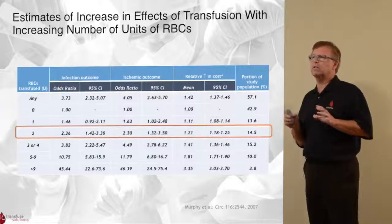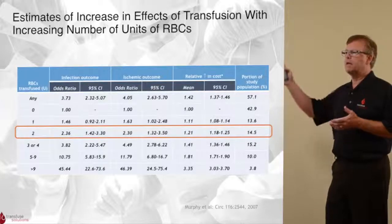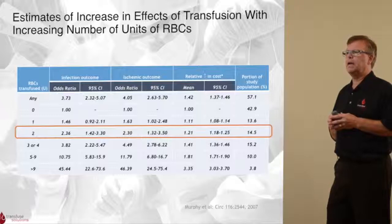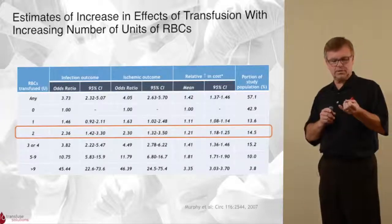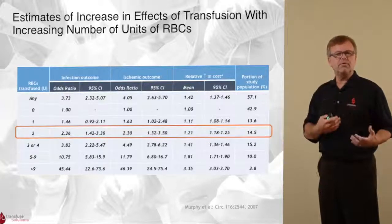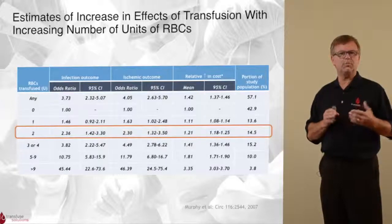So why is transfusion bad? This is a large study in which complications were noted to be increased with transfusion in a large population of patients having heart surgery. Specifically, you can see in the far column the number of units transfused. Looking at two units transfused in cardiac surgery patients, there was a more than doubling of the infection outcome and more than doubling of the ischemic outcome. Infections include pneumonia, urinary tract infections, sternal wound infections, or vein graft site infections. Ischemic outcomes include heart attacks, strokes, and peripheral vascular events — all of which go up when blood is transfused.